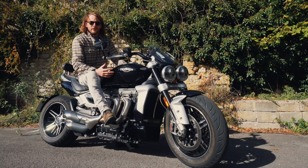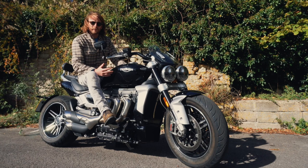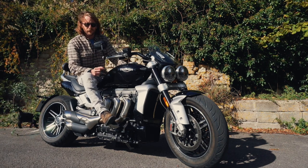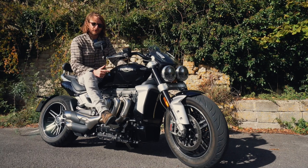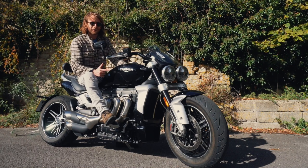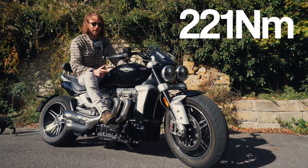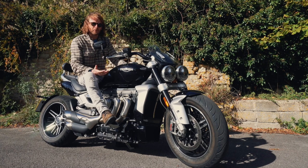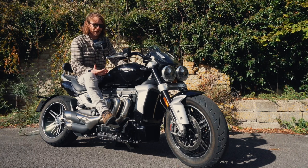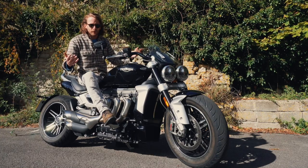I've never ridden a Rocket before — a little bit intimidated to see what it's like — but let's take her for a ride. We've got a 2.5-litre triple engine in the bike, 165 brake horsepower and 221 Newton metres of torque. Let's see if it's possible to build a motorcycle with an engine that big, and being the biggest engine, is it the ultimate cruiser?